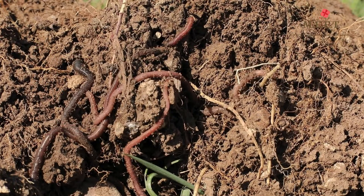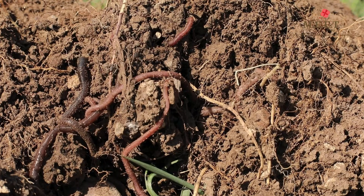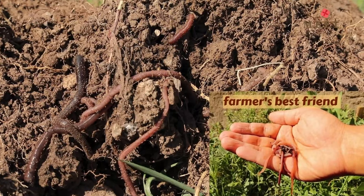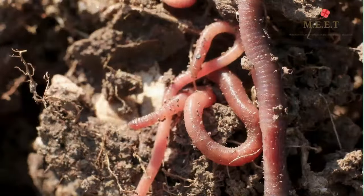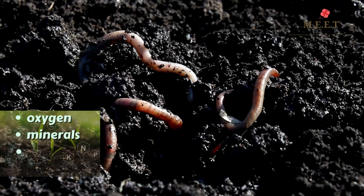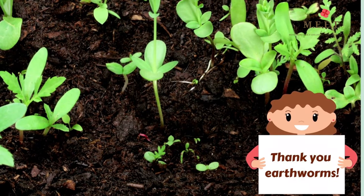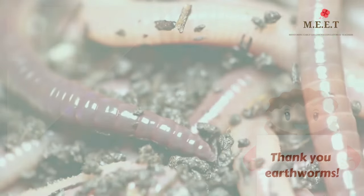Earthworms are very important for the soil's health and that is why they are called a farmer's best friend. Earthworms dig burrows in soil and help the soil to get oxygen, minerals and nutrients which help plants grow. So the next time you see an earthworm, remember to thank them.